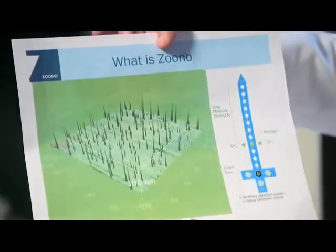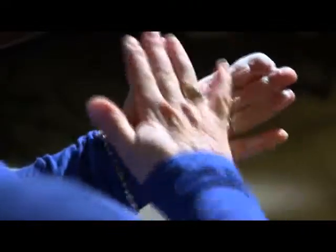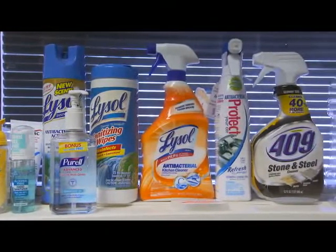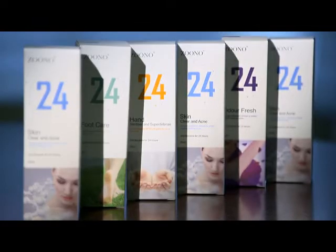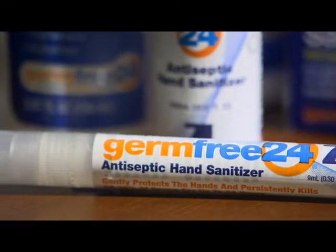Think tiny molecular spikes on surfaces, on the skin, or even clothing, actively killing germs at the molecular level for extended periods of time. Unlike regular disinfectants that use alcohol to dehydrate and kill germs — that only work while they're wet — Zuno is a water-based formula, and it lasts hundreds of times longer than traditional sanitizers.